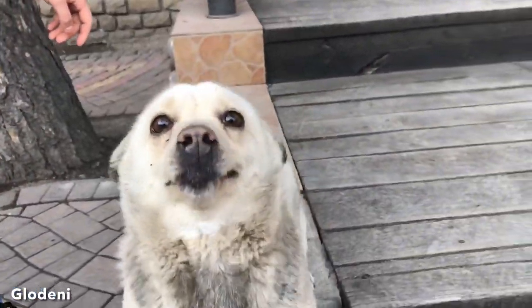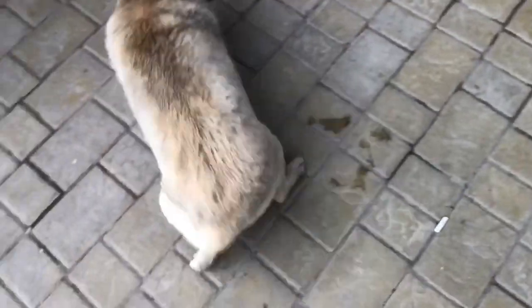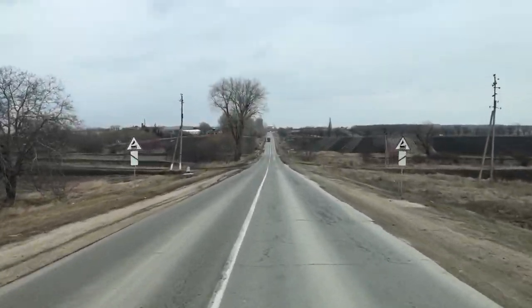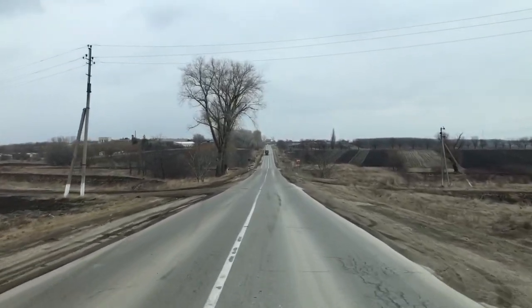Say goodbye, Ted. Say good luck. Safe drive to Kishinau. This is our sixth day in Moldova. We're driving from Grodin to Kishinau, and we'll stay in Kishinau for five nights.